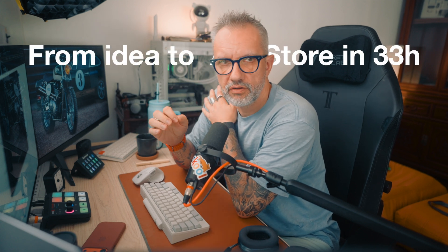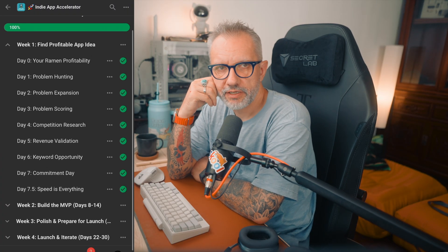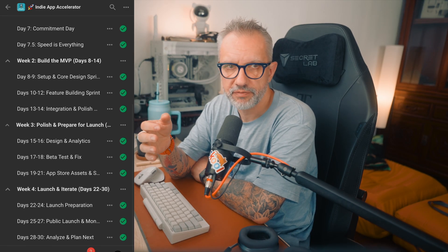33 hours — that's how long it actually took me to build a real app and release it to the App Store. A few weeks ago I posted a video about my app research process, how I'm looking for app ideas. Now I'm running a 30-day challenge in my indie app accelerator community, basically teaching developers how to go from zero to release in the App Store. I validated 20+ app ideas and the winner is a box breathing calm ADHD application.